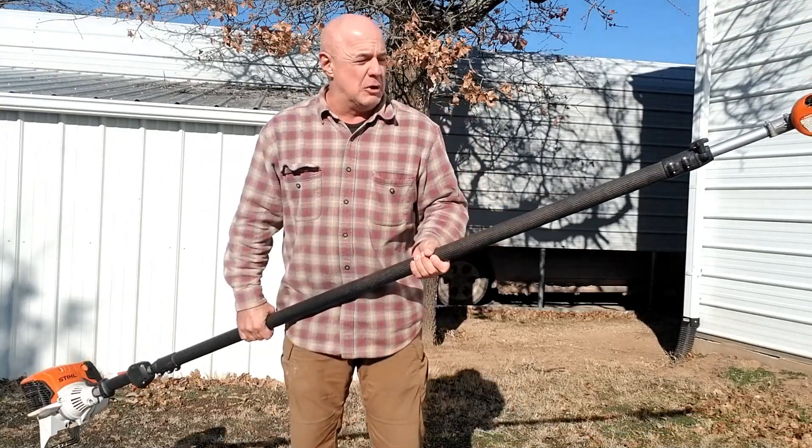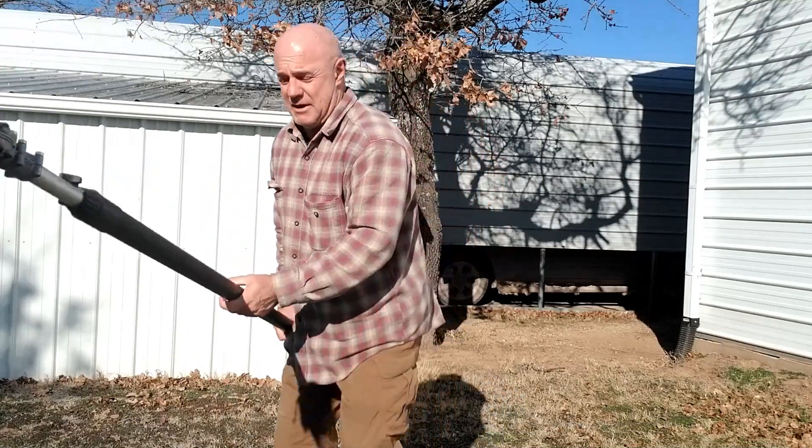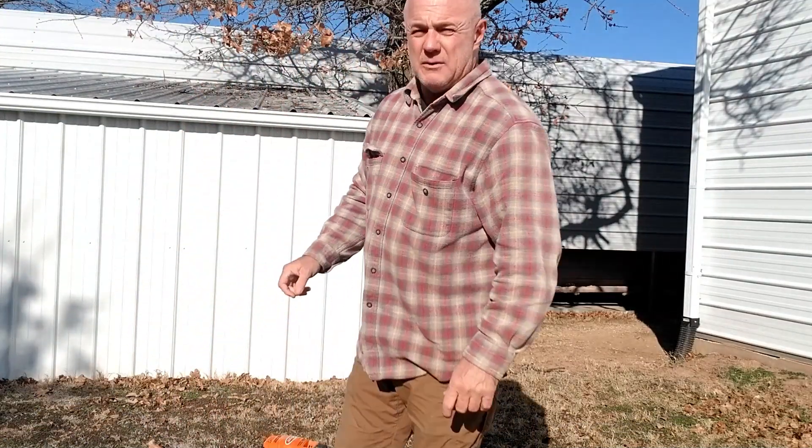So I have here what's called a pole saw. Now this might be an investment that somebody might want to make. I was cutting some branches off of my roof that was starting to rub on the roof of my shed here, and that brought to mind another idea.